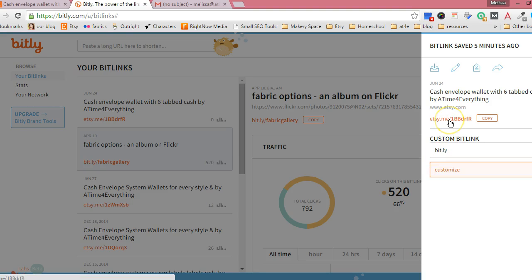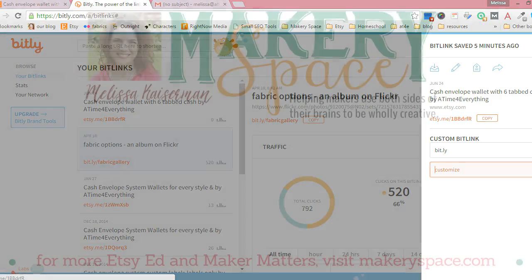So go ahead and copy that Etsy-branded link — it's really nice and short, and it makes things a lot less cluttered, especially since more and more people shop on a mobile device and there's less space to work with without having to scroll a bunch. It's really nice if you can keep those links super short.